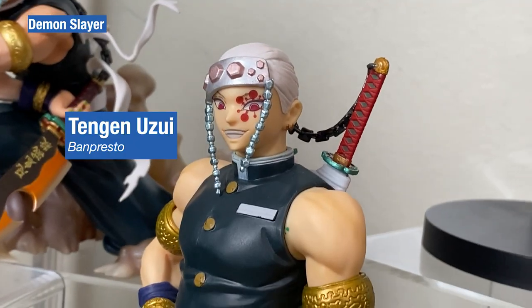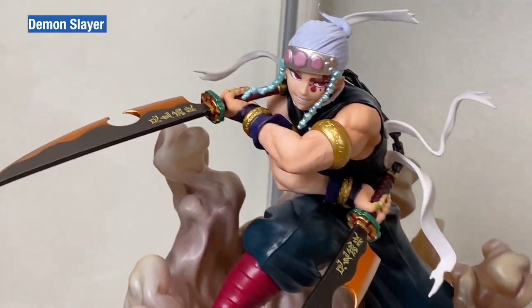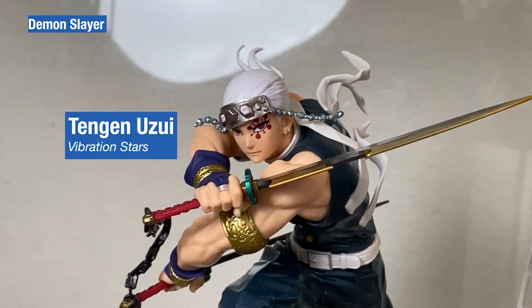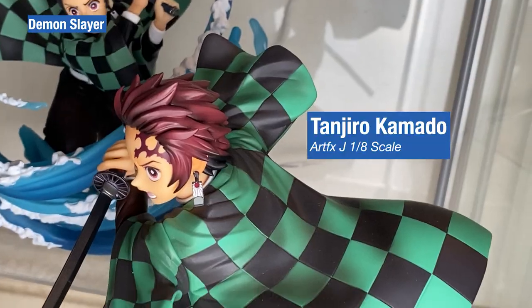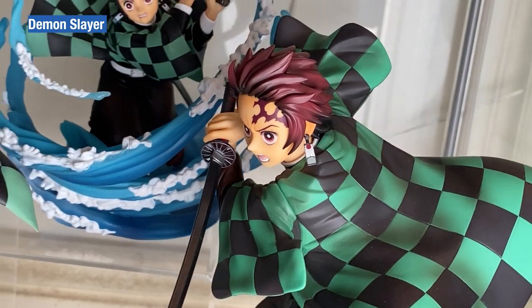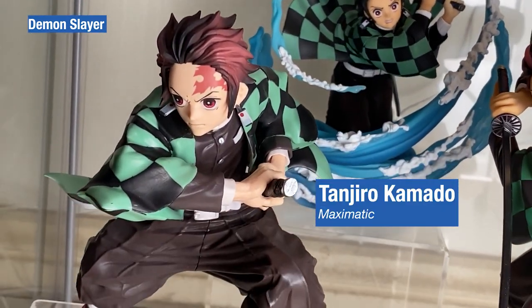The Tengentsu collection and various figure lines — Banpresto, Figure-out Zero and Vibration Stars. The Tanjiro collection shelf features bigger figures from Artifact-J 1/8 scale with the Figure-out Zero as centerpiece, and Banpresto Mathematic.